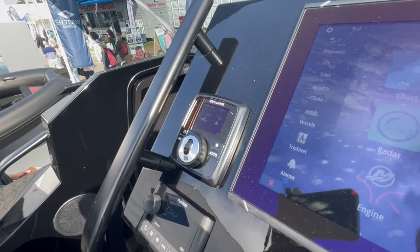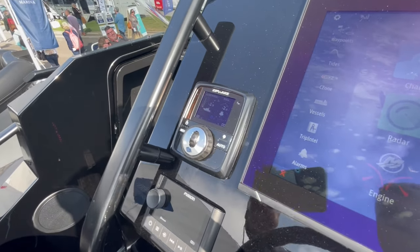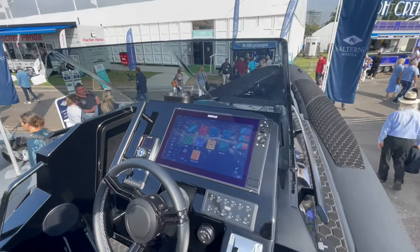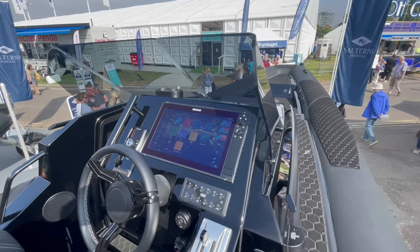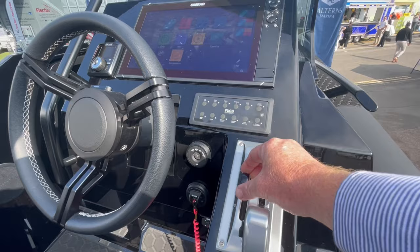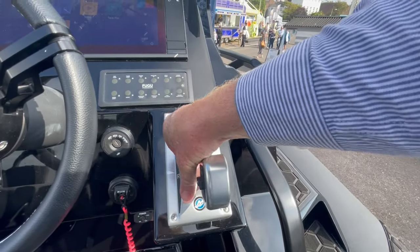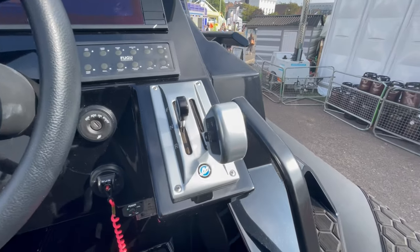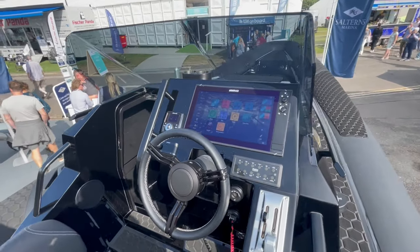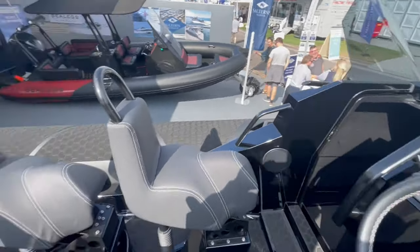From the sea trials we've done, we could feel the Zip Wake on this model - it's really clever - but with this hull design and configuration, it didn't feel like it needed it at all; it wasn't doing much to this particular hull. We've got the race controls here, which are nice and simple out of gear, making it very smooth and easy to switch between gears in the marina. The finish, windscreen, cup holders, grab rails, and lighting all scream quality.